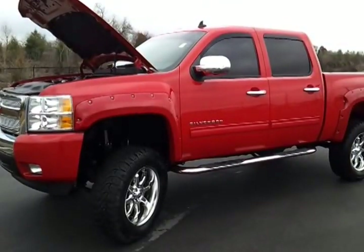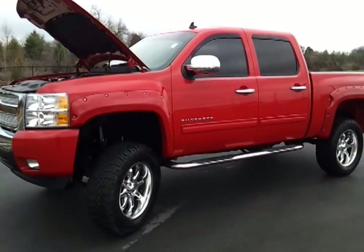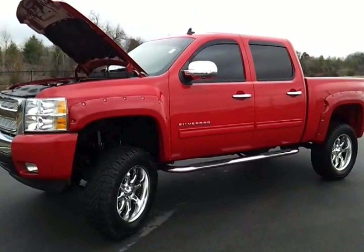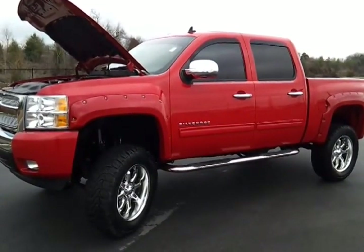Hello everybody, it's Brian Grizz, Wilson County Motors. We just got on trade this one owner 2011 Chevrolet Silverado 1500 crew cab LTZ Z71 chassis with a Rocky Ridge custom package on it.